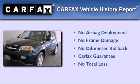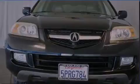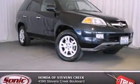Not to mention that this Acura qualifies for the Carfax buy-back guarantee. Contact us today and schedule your opportunity to see this vehicle in person.